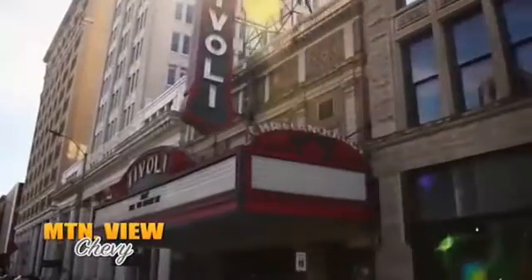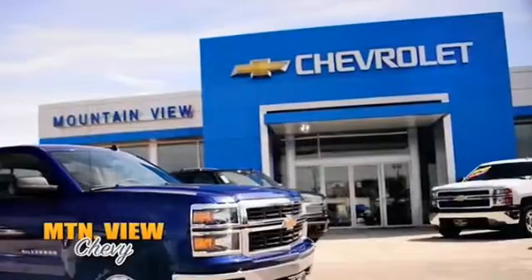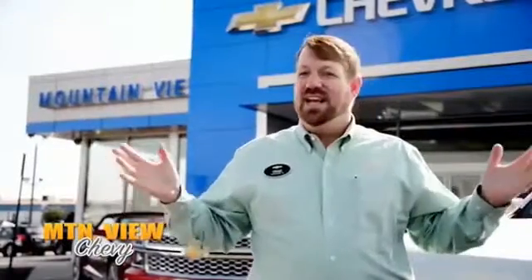This is Chattanooga. And this is us. This is Mountain View Chevy. We're your friends. Your neighbors. Right here in downtown Chattanooga.